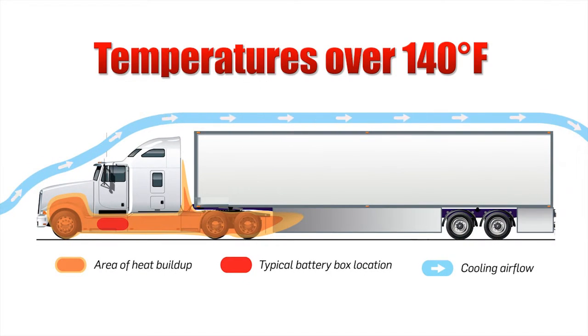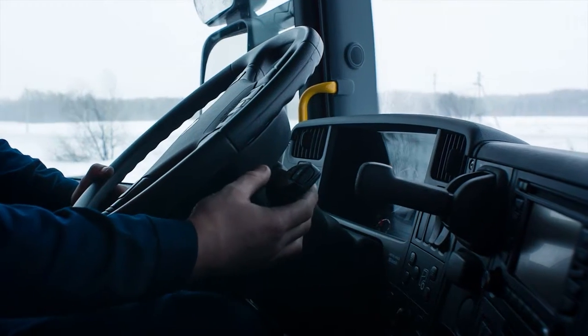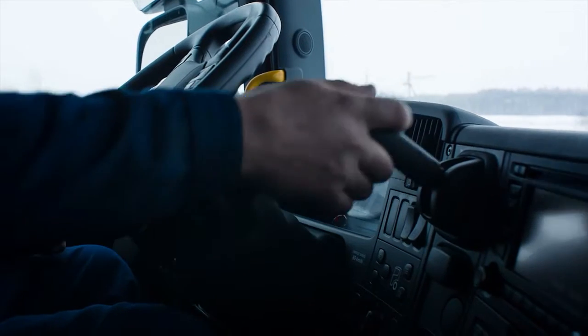Temperatures are now reaching 140 degrees Fahrenheit and over. Today's batteries have to work harder to meet ever-increasing electrical demands, especially when the engine is off.